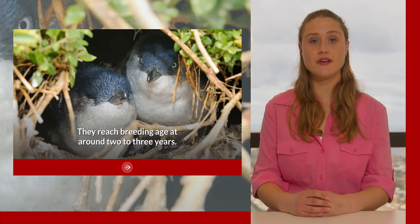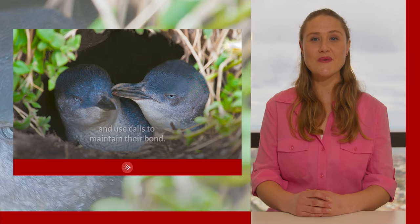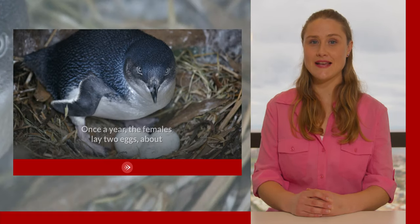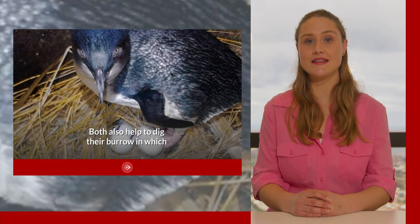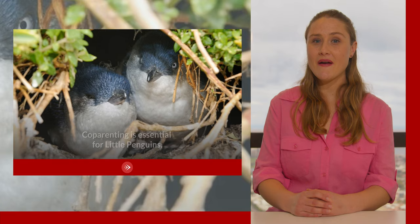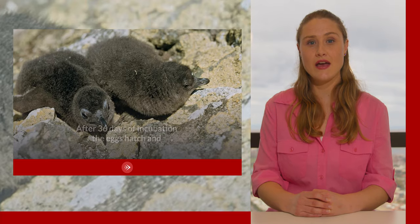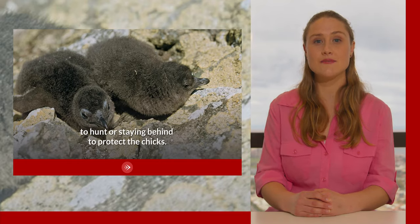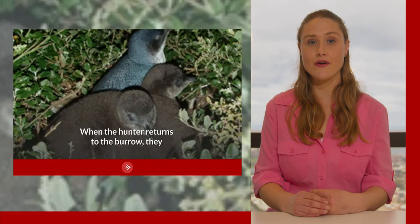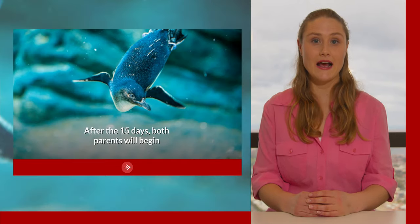They reach breeding age at around two to three years. They establish long-term monogamous breeding pairs and use calls to maintain their bond. Once a year, the females lay two eggs about the size of chicken eggs, which she and her partner take turns to incubate. Both also help to dig their burrow in which they build their nests out of grass. Co-parenting is essential for little penguins. After 36 days of incubation, the eggs hatch and for the first 15 days of their lives, their parents will take turns going out to sea to hunt or staying behind to protect the chicks. When the hunter returns to the burrow, they regurgitate food into the chicks' mouths. After the 15 days, both parents will begin hunting for food until the chicks are old enough to enter the ocean for themselves.